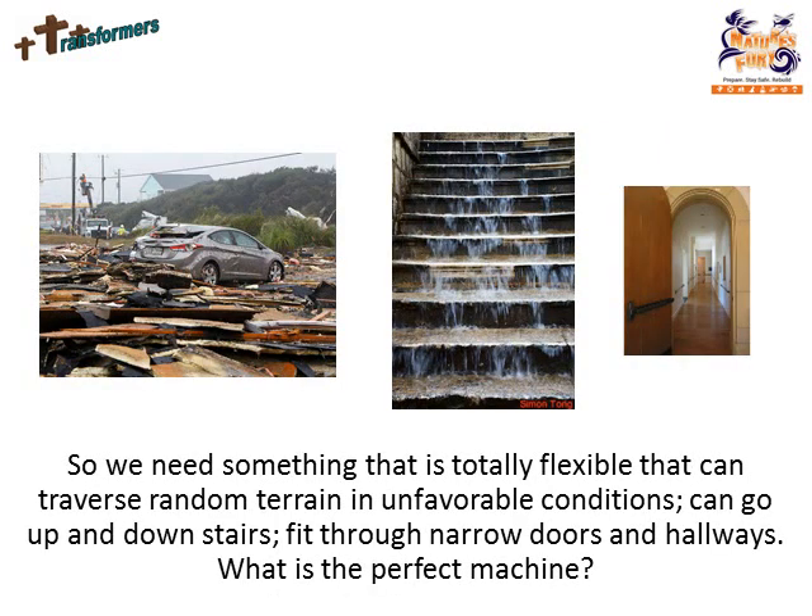So we need something that is totally flexible, that can traverse random terrain and unfavorable conditions, can go up and down stairs, fit through narrow doors and hallways. What is the perfect machine?